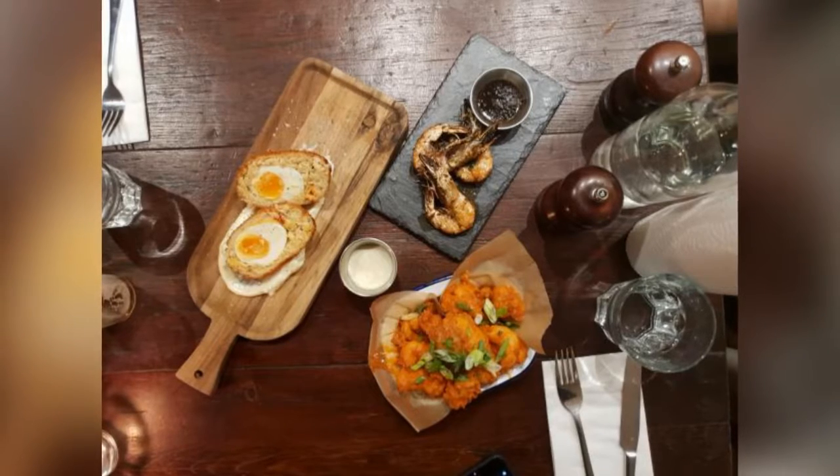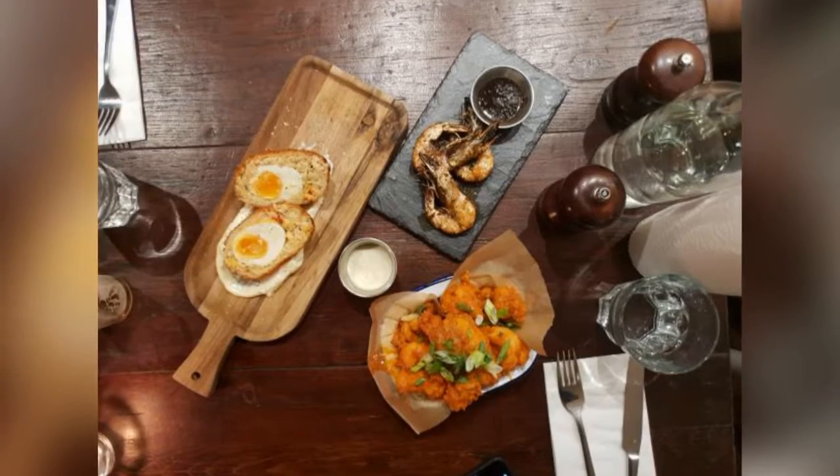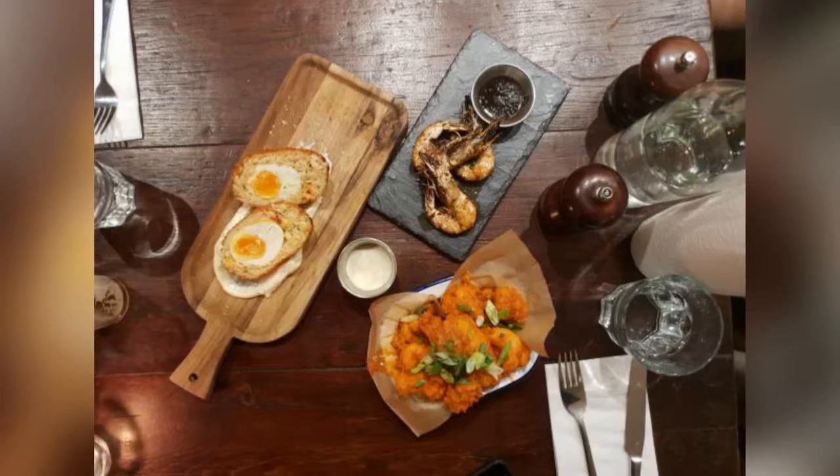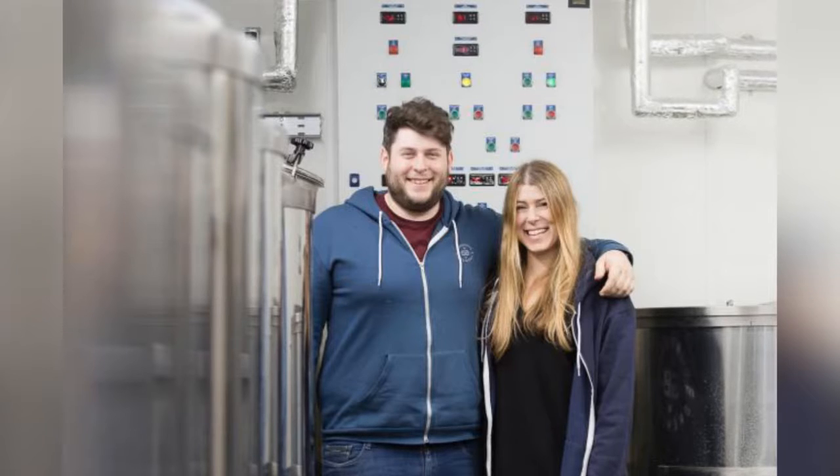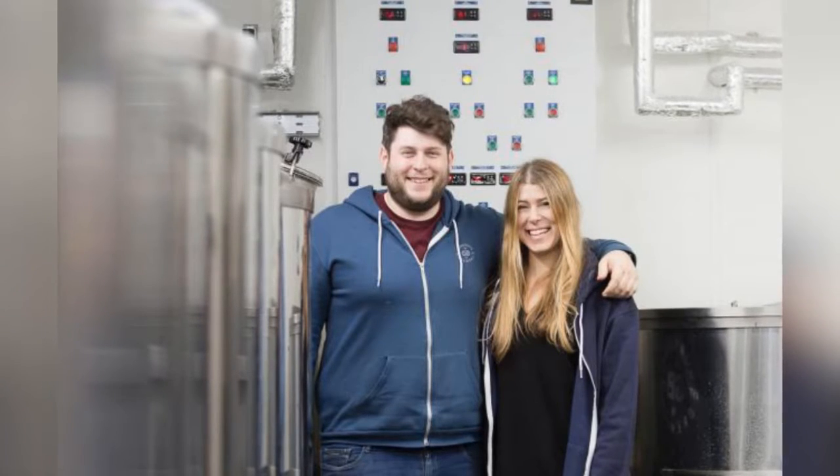Renowned for its Sunday roasts, including Irish beef and Norfolk chicken, the venue also serves a decadent brunch menu. The Bull is located at 13 North Hill, Highgate, N6 4AB, London.